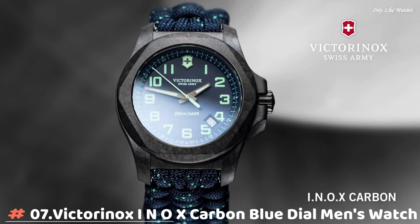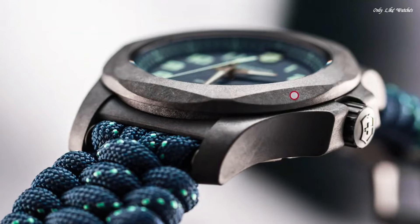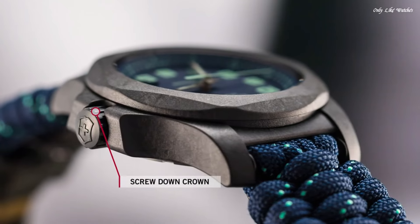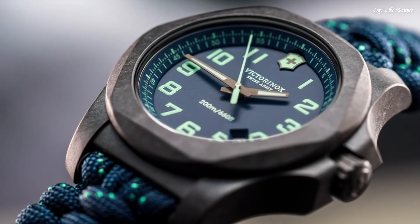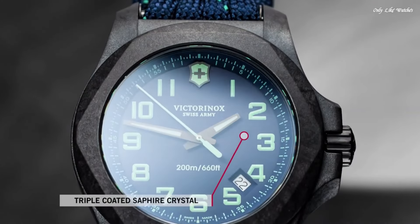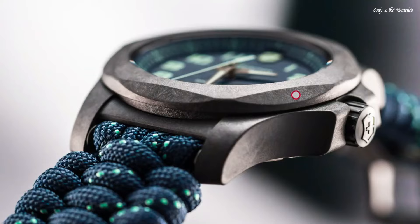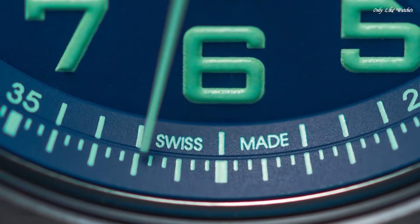Number 7: Victorinox INOX Carbon Blue Dial Men's Watch. Black carbon case with a blue textile paracord strap, fixed black carbon bezel, blue dial with luminous gunmetal hands and Arabic numeral hour markers. Arabic numeral minute markers around the outer rim. Dial type analog, luminescent hands and markers. Date display between the 4 and 5 o'clock positions. Quartz movement, scratch-resistant sapphire crystal, screw-down crown, solid case back, round case shape. Case size 43mm, case thickness 13mm, band width 21mm, tang clasp. Water resistant at 200 meters.